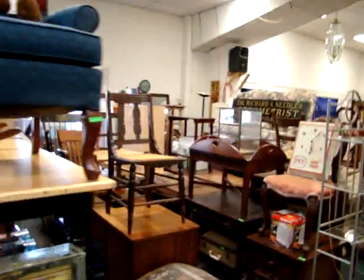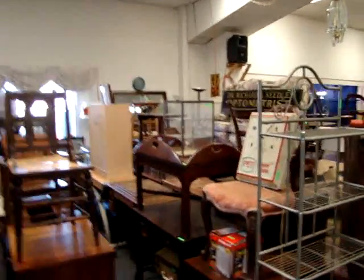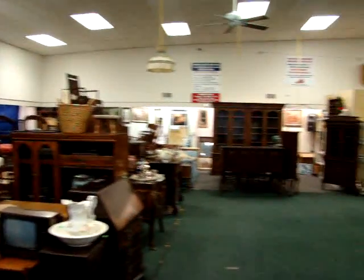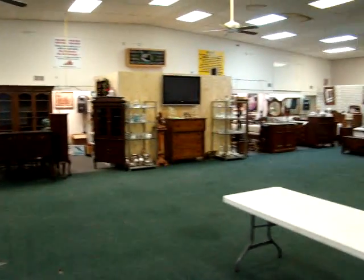Look at these pictures. As you can see we are packed wall to wall. A little pocket watch showcase. Come out tonight and have some fun and look at all the bargains.